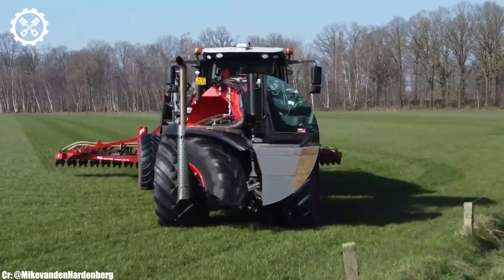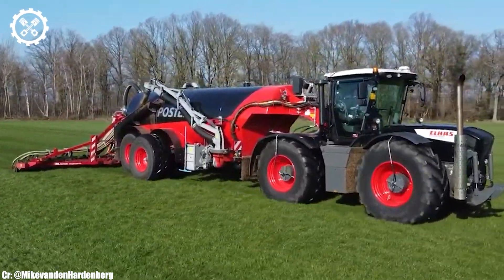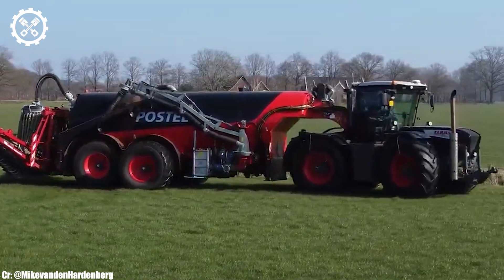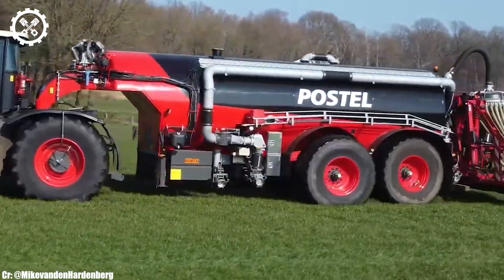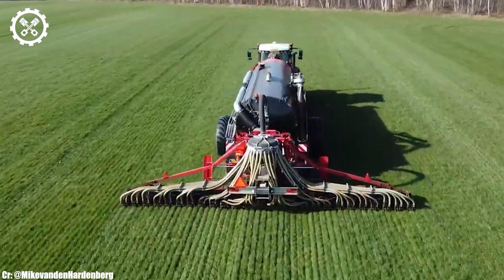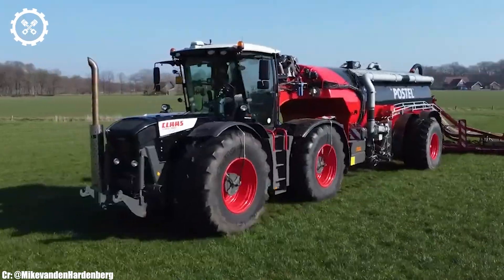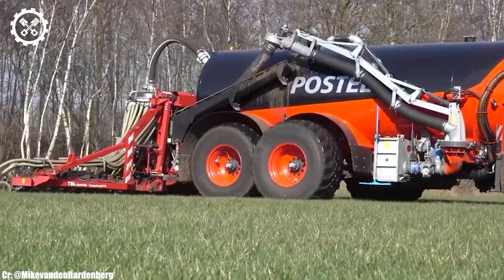One of the standout features of the Zirian 3800 is its innovative four-wheel steering system, which enhances maneuverability and agility, even in tight spaces. This unique design allows for impressive turning capabilities and reduces the need for complex turning maneuvers, optimizing efficiency in the field. The tractor's cabin offers exceptional operator comfort, visibility, and an intuitive control layout, minimizing operator fatigue during long working hours. Its technologically advanced features, such as GPS guidance and automation, further enhance precision and efficiency.